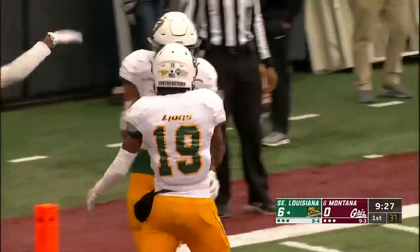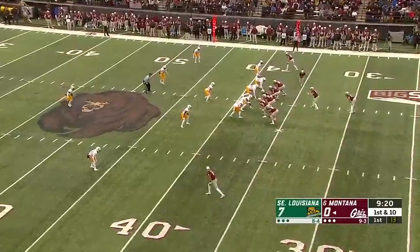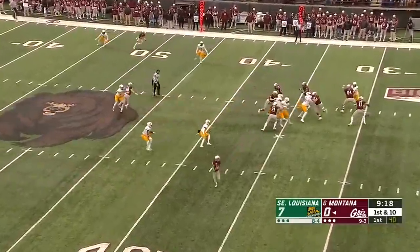Helped out by the penalty, and they take one in from 29 yards. Over 470 yards and completed 73%. He's a terrific quarterback.